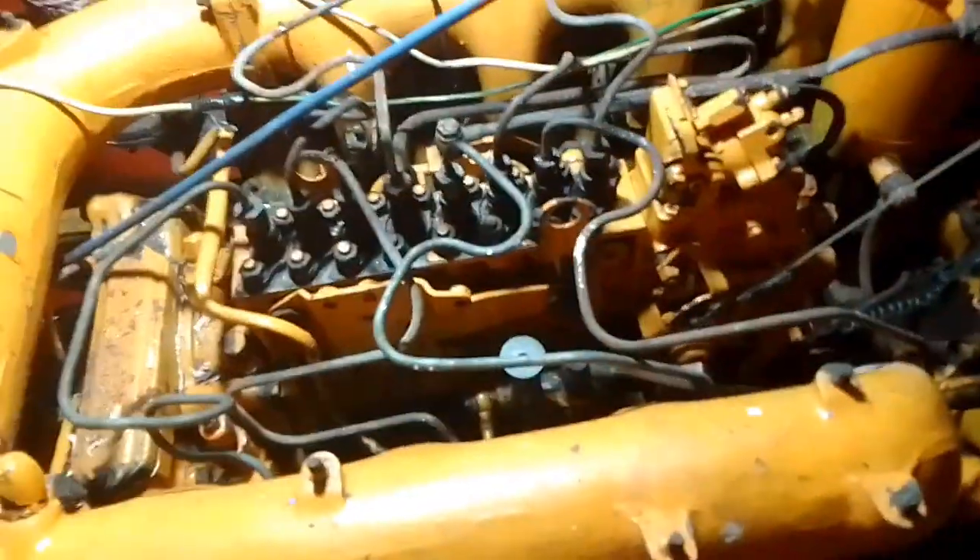Ang bangkang ito pala ay hindi brand new. Ang kanyang kamarote lamang ang binago — gawa ng old model kasi. Ang gusto ng may-ari ay yung litid, kinopya yung kamarote sa yate.